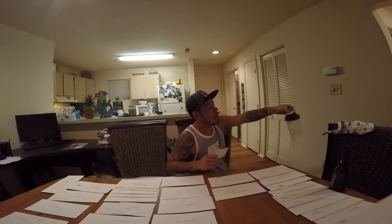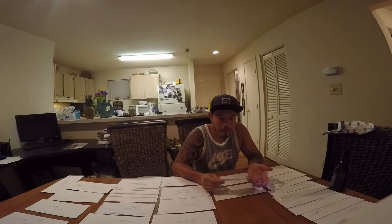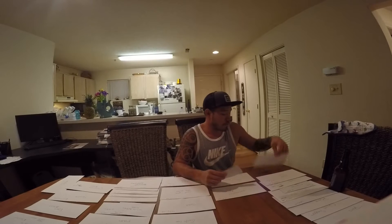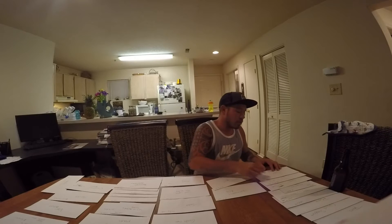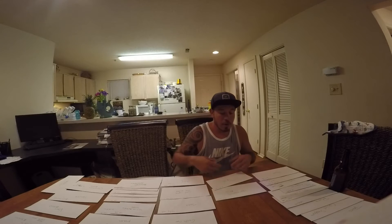We've got toothpaste, deodorant, my body soap, her body soap — she uses bar soap. I put about $32 a week in here. If it gets used, it gets used; if not, it rolls over to the next week. We typically stay at about $130 a month.